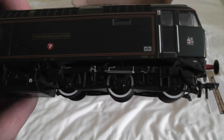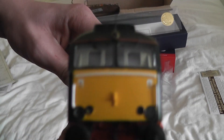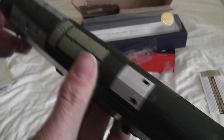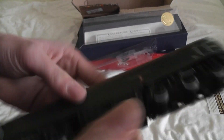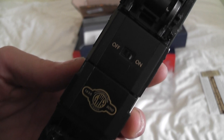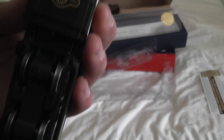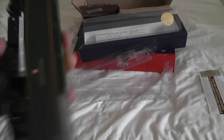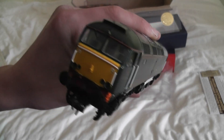Here we have the loco itself, which has got very high detail to the wheels, body, livery, front end, and roof. It also has an on and off switch, which I guess is for tail lights, and the Great Western Railway crest for the 165th anniversary. That is the unboxing video complete.